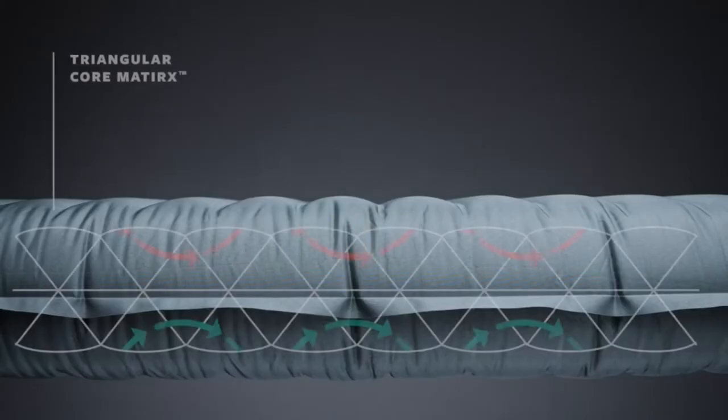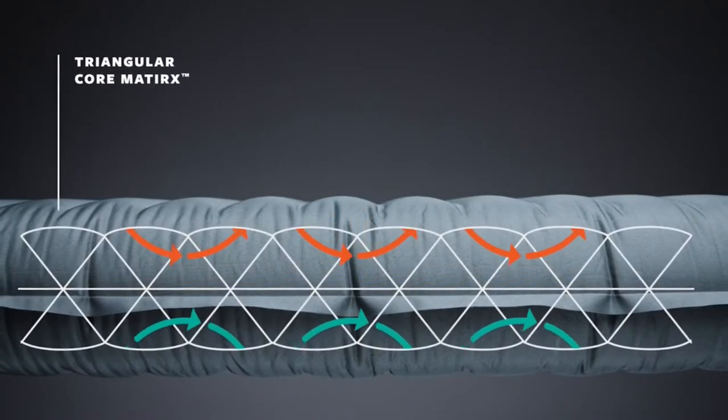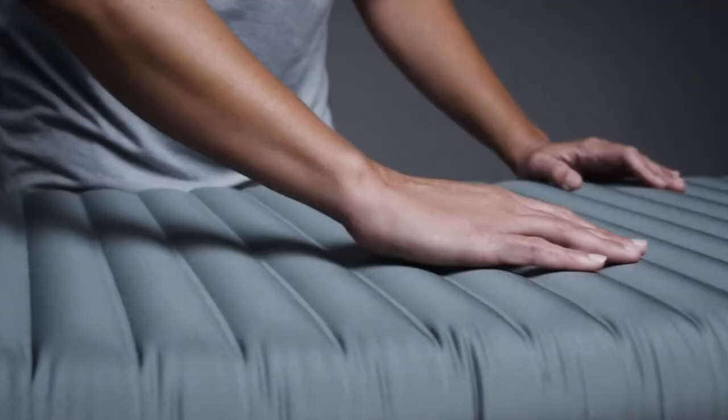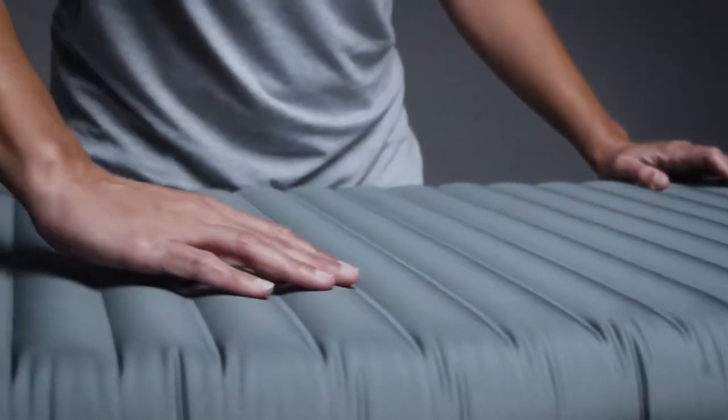The pad uses our patented triangular core matrix, offering unrivaled stability and warmth without the use of bulky fill materials. This high-performance design provides the most inches of weld of any pad construction and helps slow convective heat loss, giving you a warmer and more supportive night.